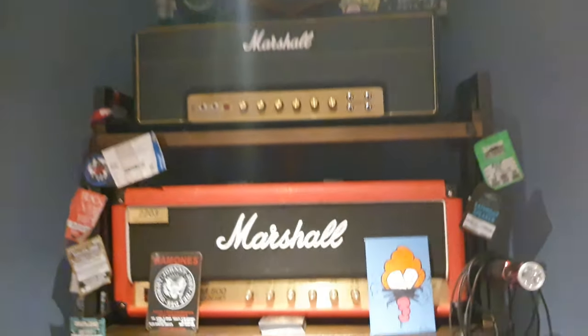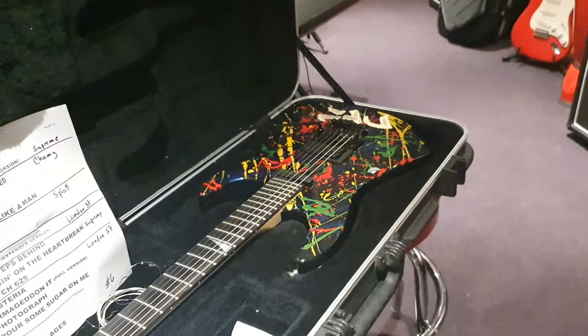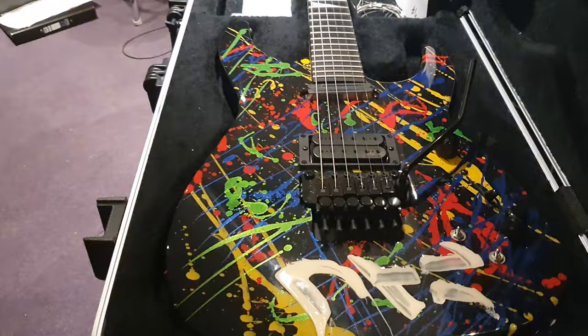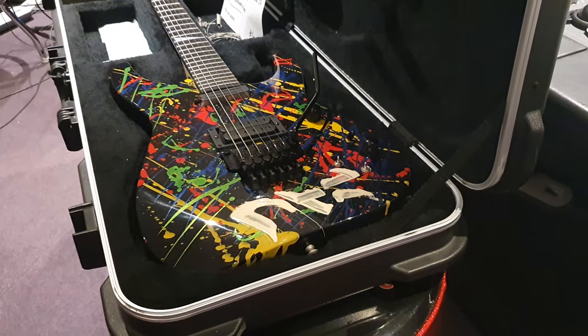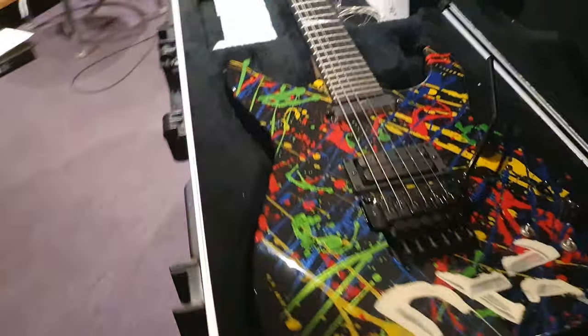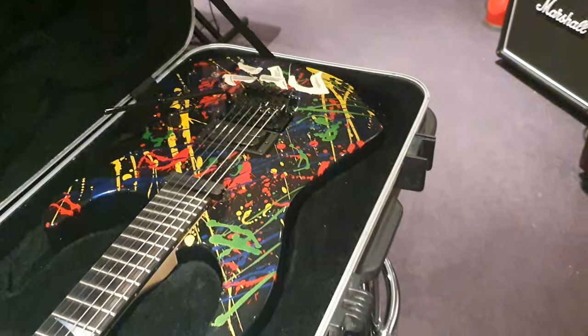We also have this gear to tell a story, to attract people, and to help raise funds for the studio — especially during coronavirus. So if you are an avid collector, this is going to be expensive — Rolex Daytona money. But if you are an avid collector, get in touch. We'll have it up on Reverb.com and we'll have it up on our website, EssexRecordingStudios.com.